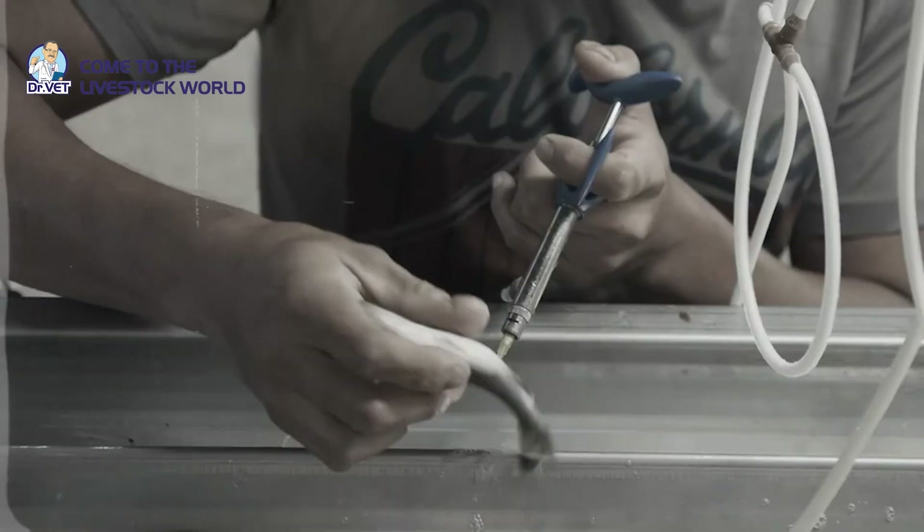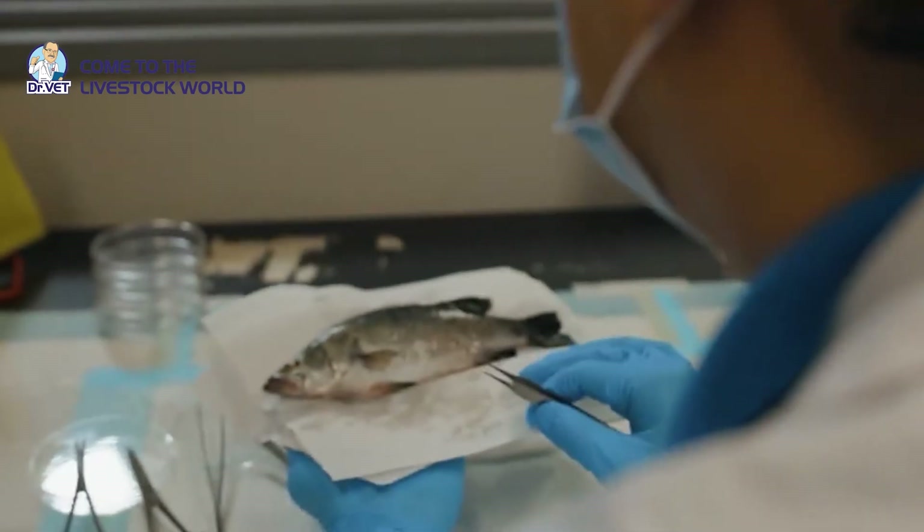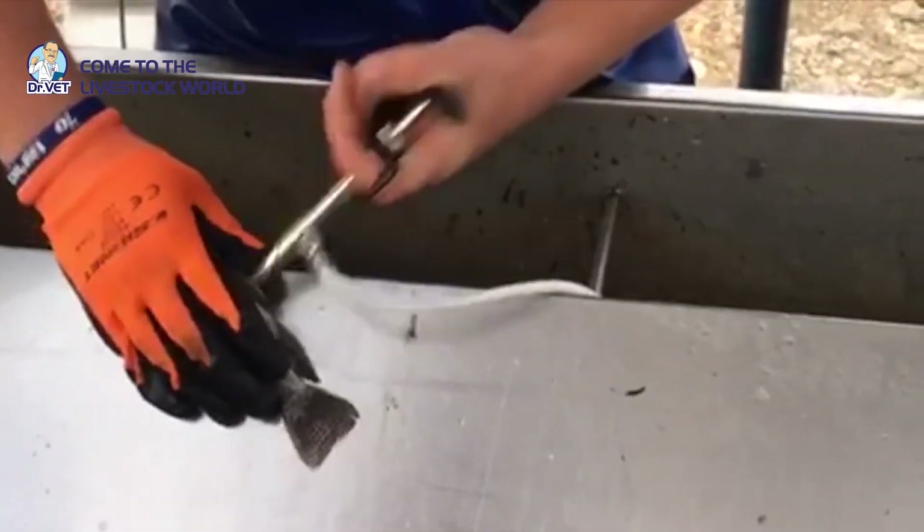Prepare for vaccination. If the fish shows unusual signs or is suspected of being infected, do not vaccinate. Also be careful not to feed fish within 24 hours before vaccination.